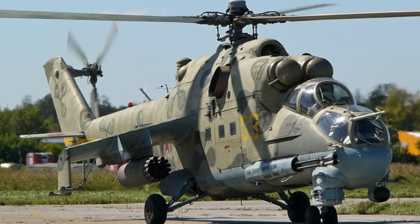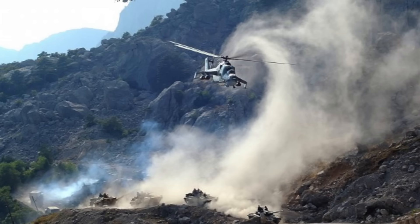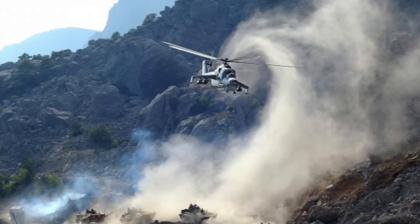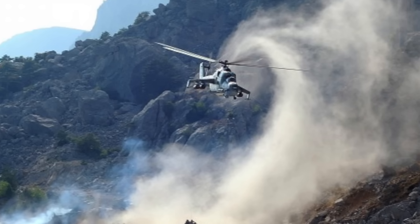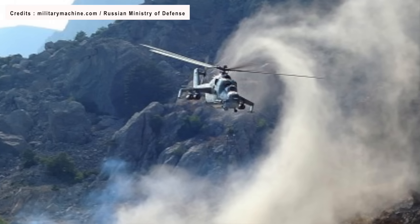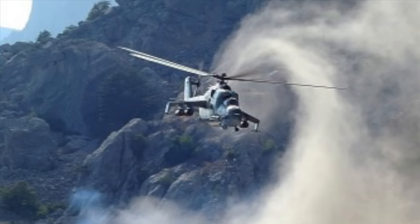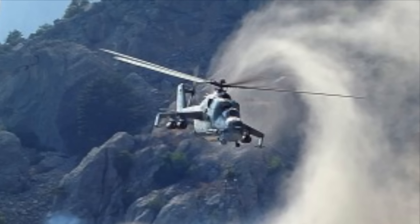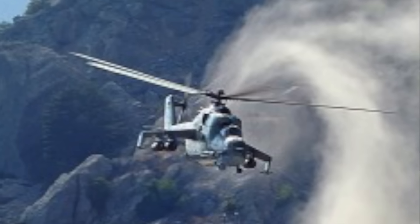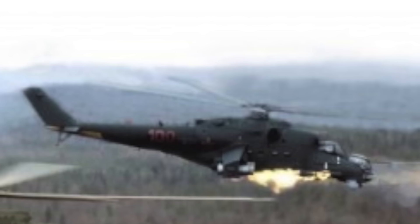Several foreign forces have used it, including India, Iraq, and Syria. While newer platforms have largely supplanted its role, the Soviet-era Mi-24 helicopter continues to see active service in numerous regions worldwide. Two powerful Isotov TV-3-117 VMA turboshaft engines give it a top speed of about 200 miles per hour or 320 kilometers per hour and a maximum range of over 500 miles or 805 kilometers. The helicopter has six suspension weapon units on the wingtips and can be extensively armed with a 30-millimeter cannon, missile pods, anti-tank missiles, and other weapons.